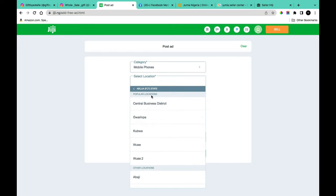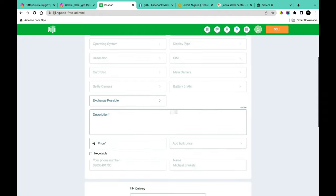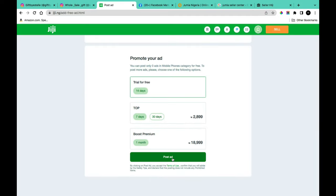After filling in product information, click 'Next.' On the next page, provide detailed product info such as brand, condition, RAM, screen size, color, model, whether exchange is possible, a description, and your asking price — add a markup for profit. You can also mark the listing as 'Negotiable' and add a delivery option. Click 'Post Ad' to go live for free. After 14 days, your ad comes down but can be renewed for free. Paid options exist to reach a broader audience.